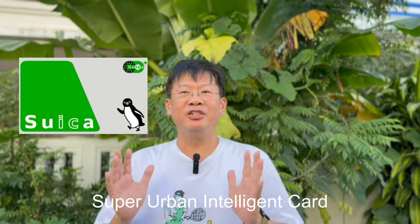Suica is probably the most popular, and the name stands for Super Urban Intelligent Card. It is produced by JR East and mainly used in the greater Tokyo area. PASMO was first introduced by the subway system of Tokyo and was exclusive to the subway lines and buses of the greater Tokyo area.